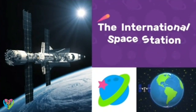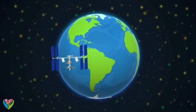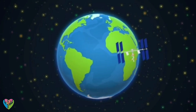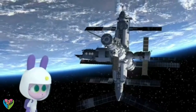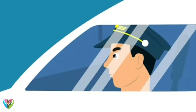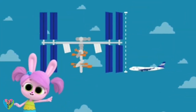The International Space Station circles the Earth 16 times a day. It's the largest satellite ever sent into space, and it's bigger than a jumbo jet. How did it get there?